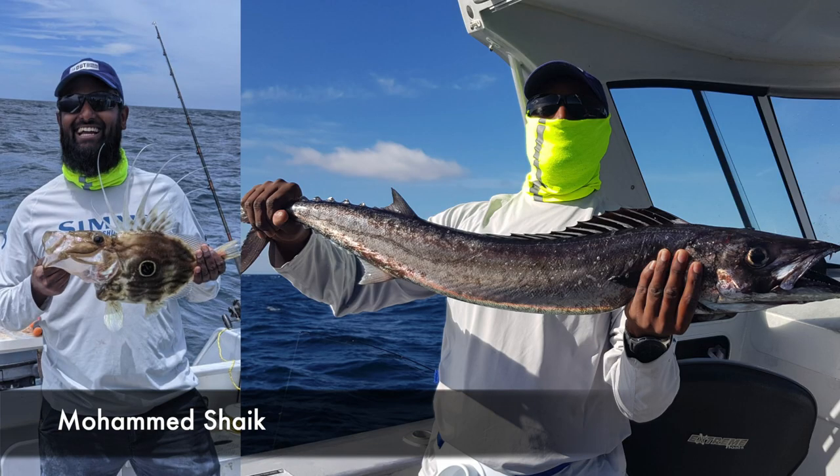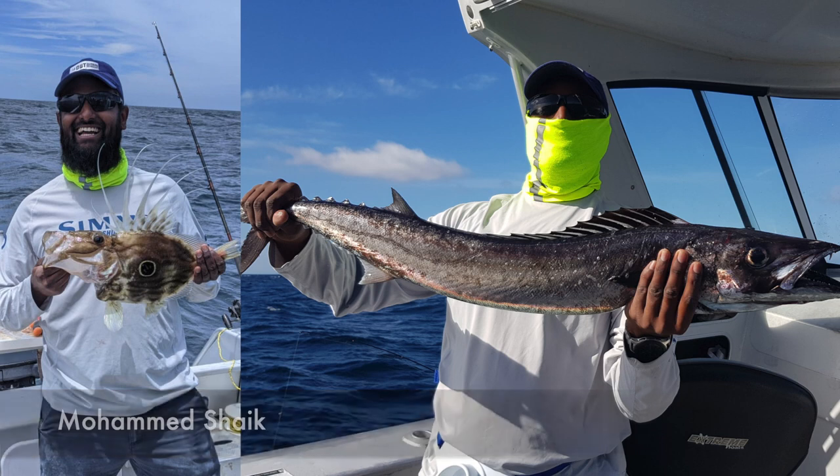Mohammed Sheikh was offshore fishing at Maya Island in about 40 to 60 meters of water and caught a John Dory and a beautiful barracuda. He was using his six-foot Shimano Backbone and his Sedona 2500 with 20-pound braid.